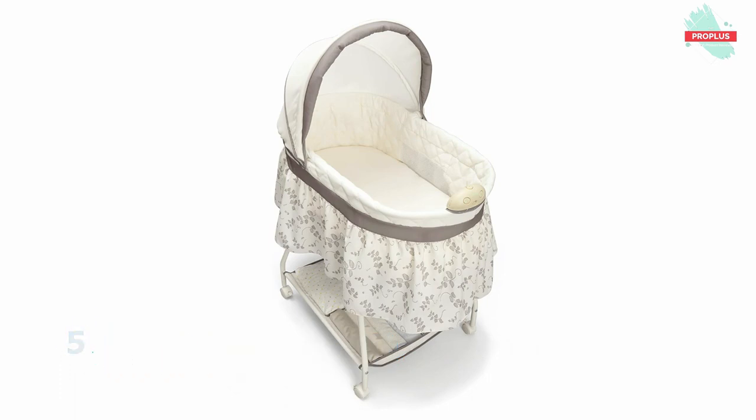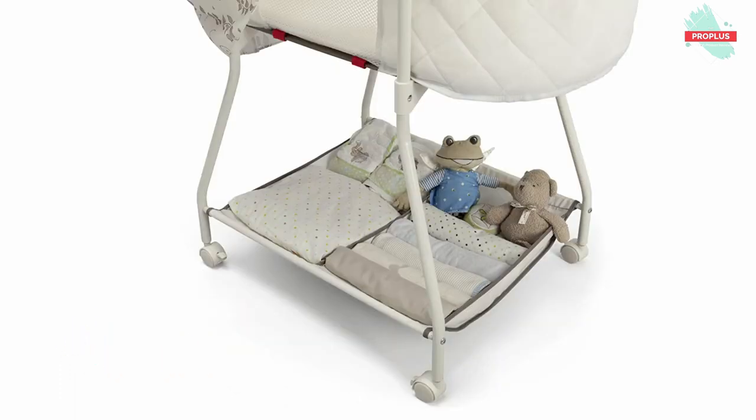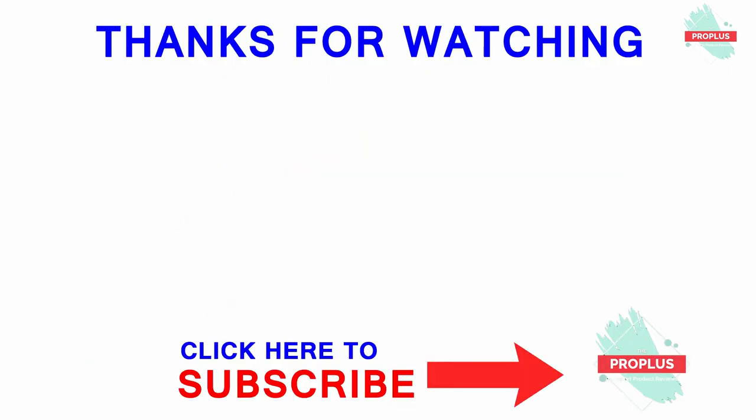It has a large dual-storage basket underneath, making it ideal for storing linens, diapers, and necessary newborn supplies. Thanks for watching the video, and if you liked this video please subscribe to this channel and also like this video.